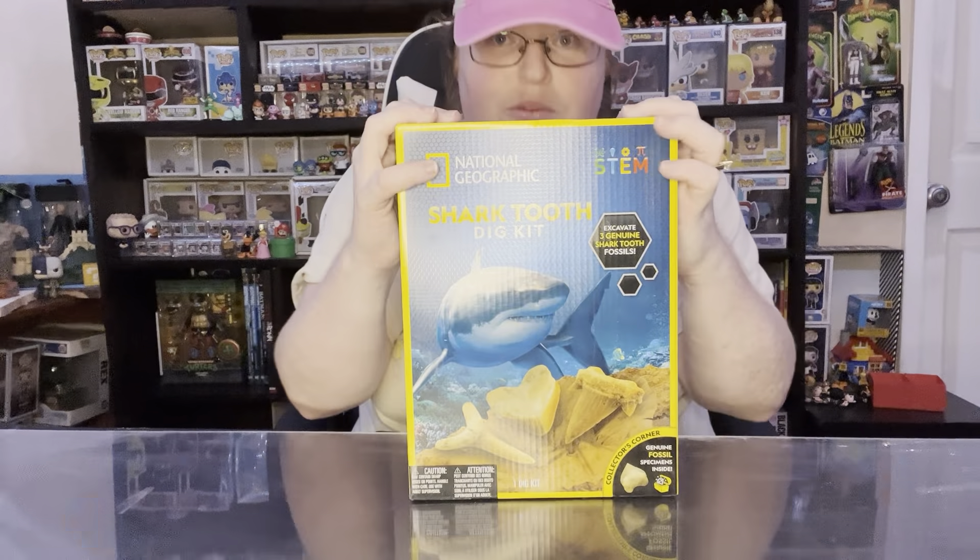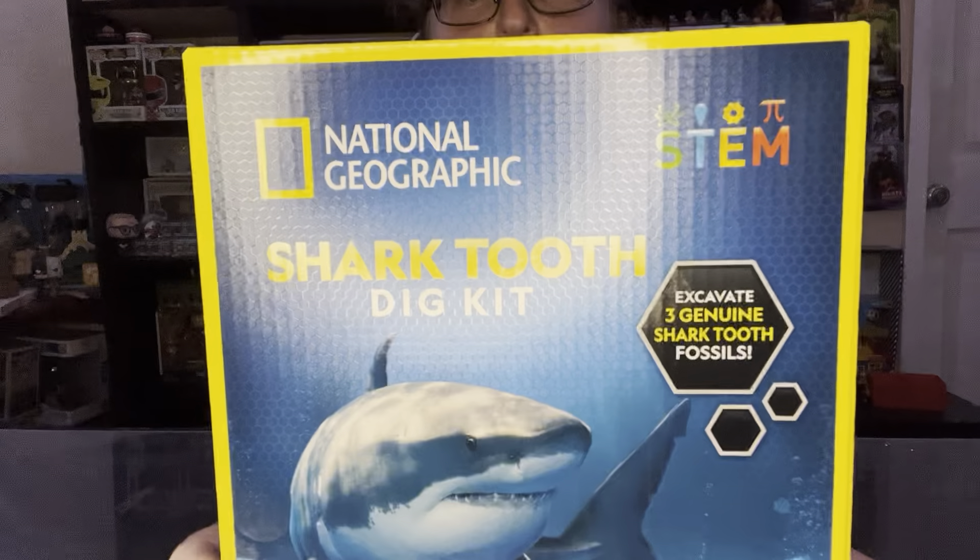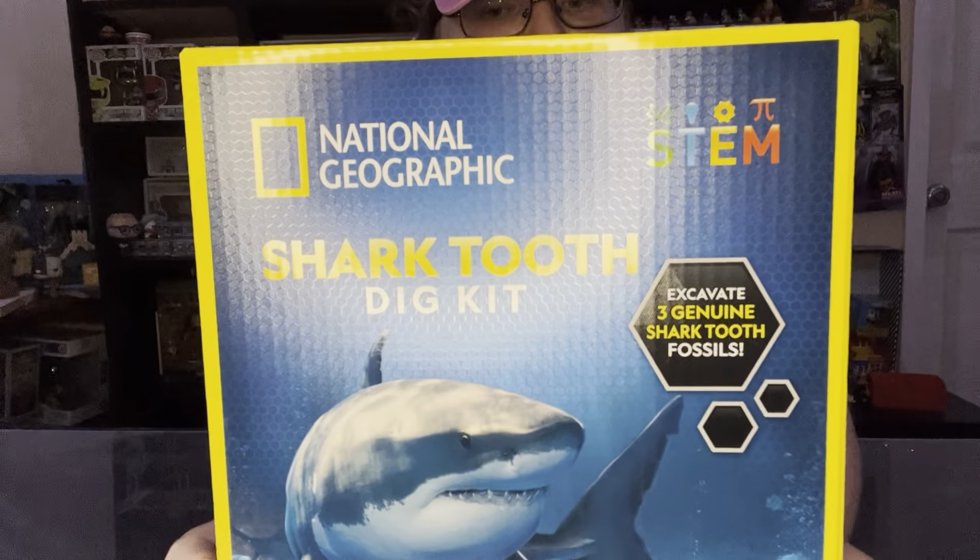Hey everyone, it's Shan from Raining Pops and I am here with another wonderful unedited video. Today we will be working on our second box from National Geographic — digging for a shark's tooth. Not just a tooth, but teeth from different kinds of sharks.